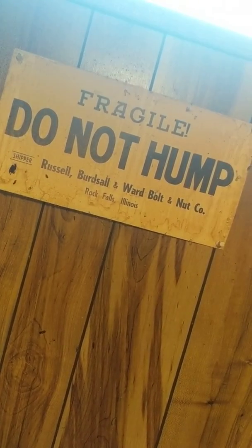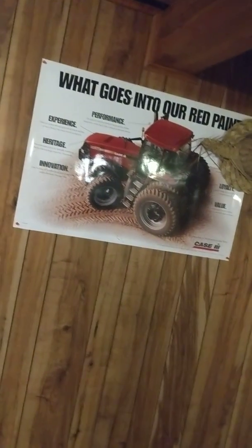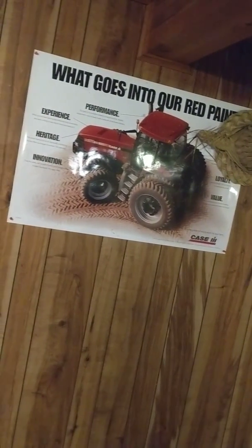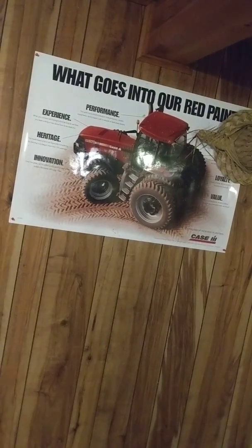I just had to show that 'Do Not Hump' sign. And that's what goes into my red paint.